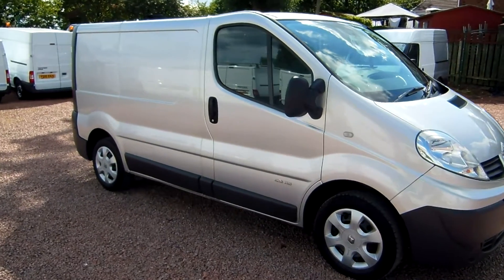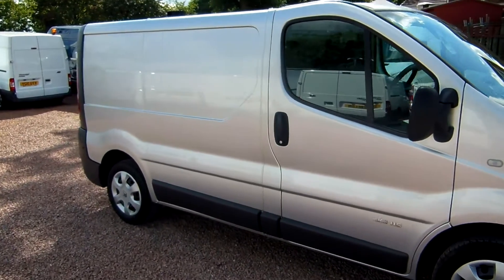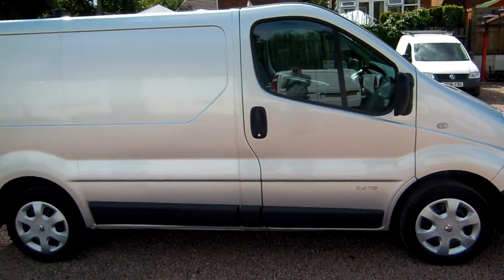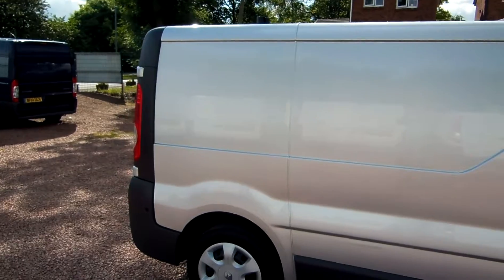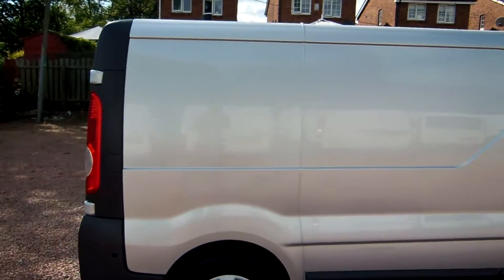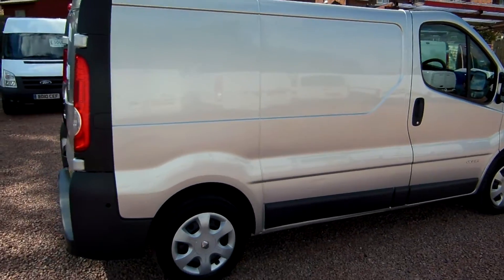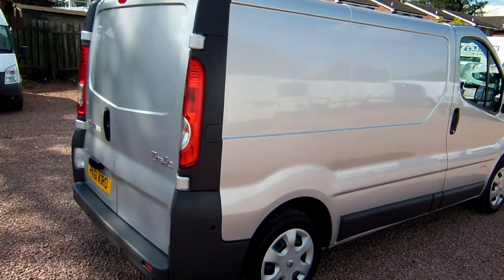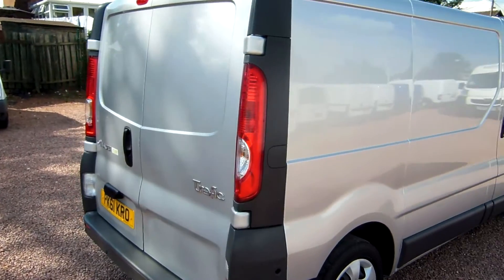Hi there folks, welcome to Clutch and Commercials here in Glasgow. My name's Ryan and I'm just going to be giving you a quick video walk round of one of our sales vehicles today. It's a 2011 Renault Traffic, a small wheelbase, and it's an SL27 DCI model.